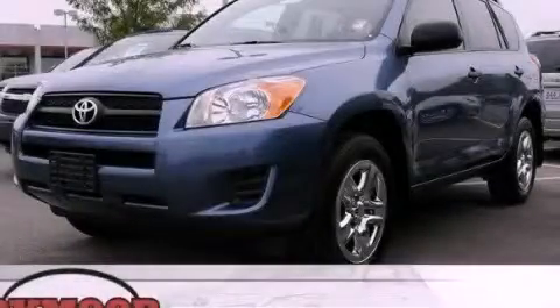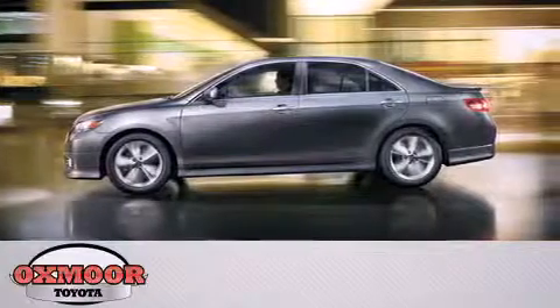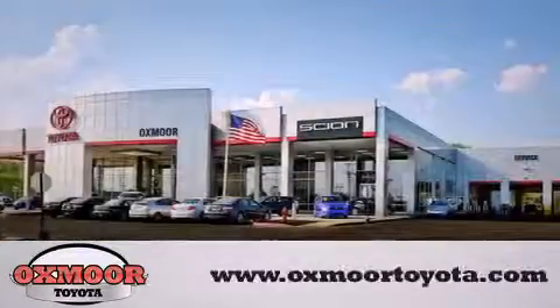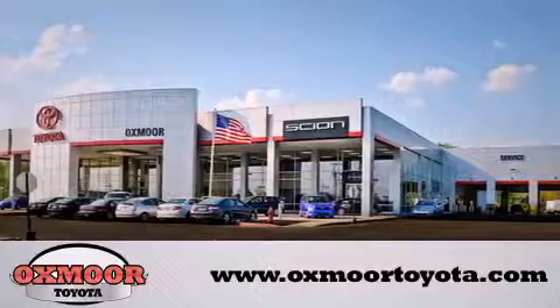Please call us today for more information on this great vehicle. Oxmoor Toyota is conveniently located at 8003 Shelbyville Road. Visit our website and view our entire inventory online at www.oxmoortoyota.com.